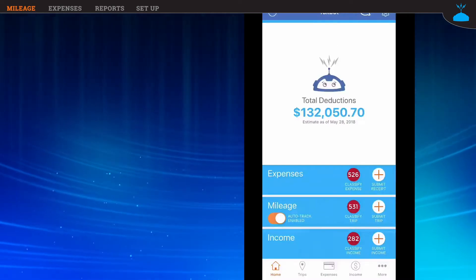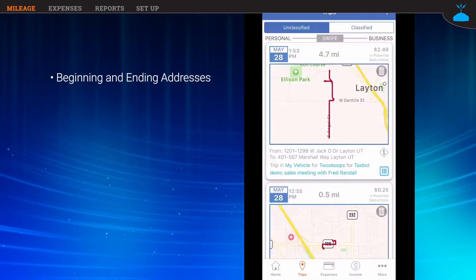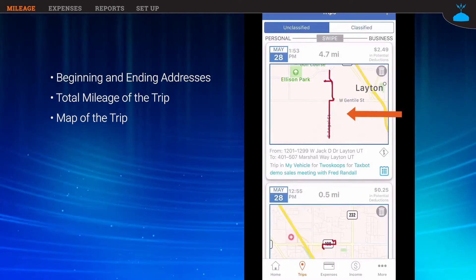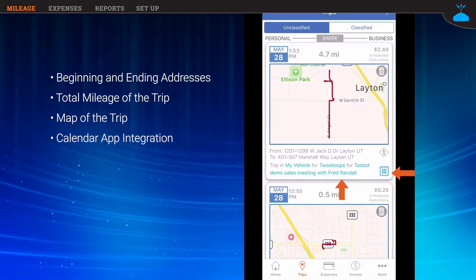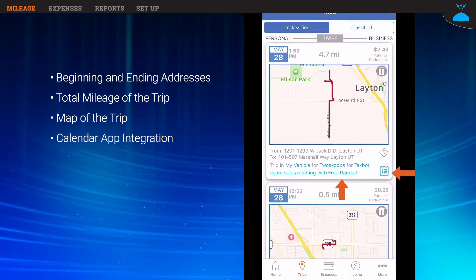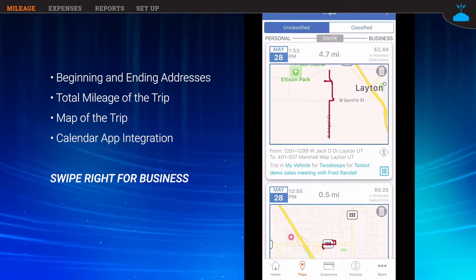I'm going to open up my app and go to my trips tab. You can see each trip has its own card where I can see the beginning and ending address, the total mileage, and even a map of the trip to help identify it. It also integrates with my calendar, so I already have a business purpose on this top card for a Taxbot demo sales meeting with Fred Randall. The IRS wants a specific business purpose, not just a generic sales meeting — so all I have to do now is swipe it right.